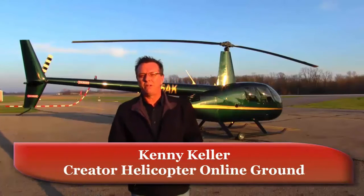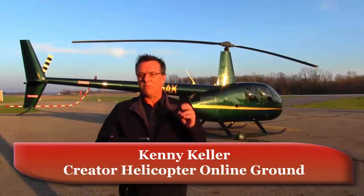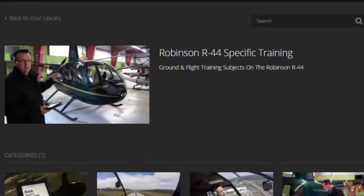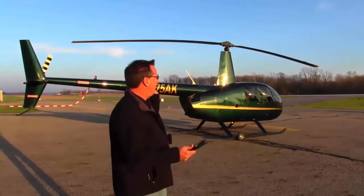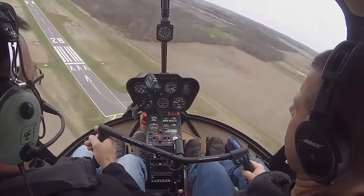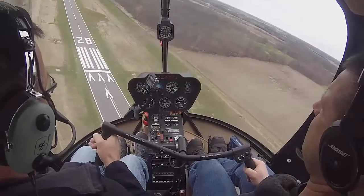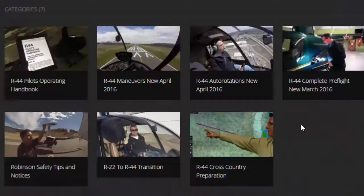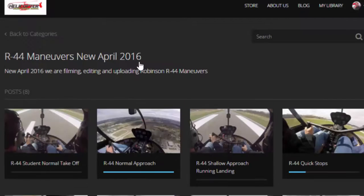Hello, I'm Kenny Keller of the Creator Helicopter Online Ground School. I'm excited to announce more additions to the Robinson R44 section inside Helicopter Online Ground School. We've been flying the R44 all week with my commercial student who's working on his commercial stuff. We just finished his Robinson R44 sign off and we've been hard at work adding two new sections: R44 maneuvers and R44 autorotations.